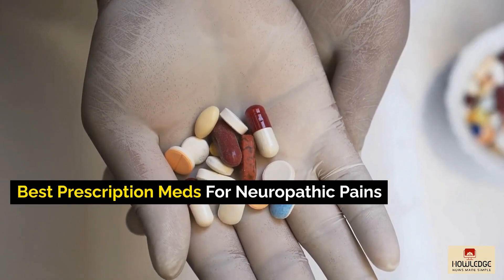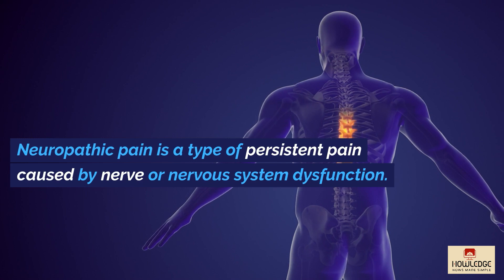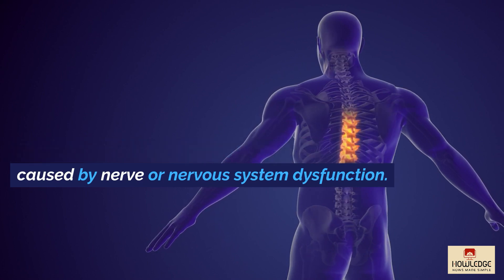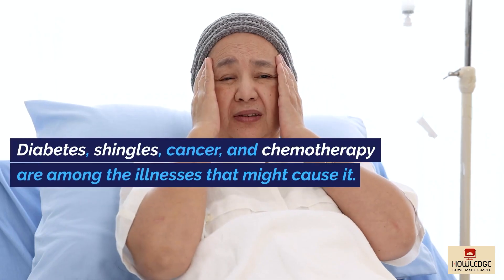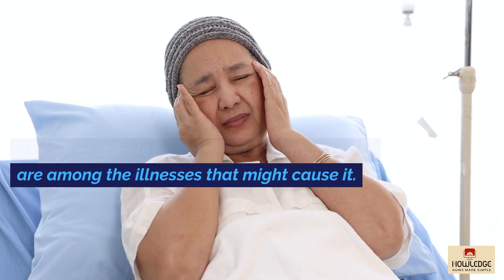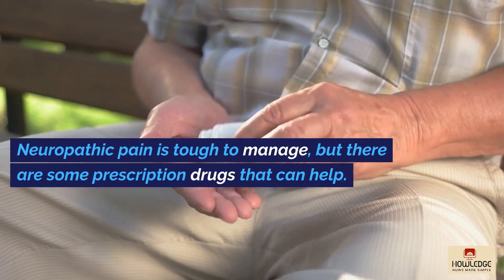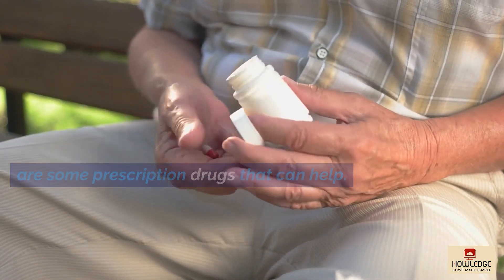Best Prescription Meds for Neuropathic Pain. Neuropathic pain is a type of persistent pain caused by nerve or nervous system dysfunction. Diabetes, shingles, cancer, and chemotherapy are among the illnesses that might cause it. Neuropathic pain is tough to manage, but there are some prescription drugs that can help.